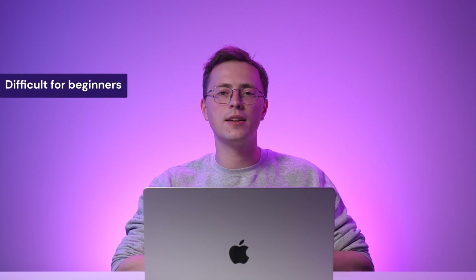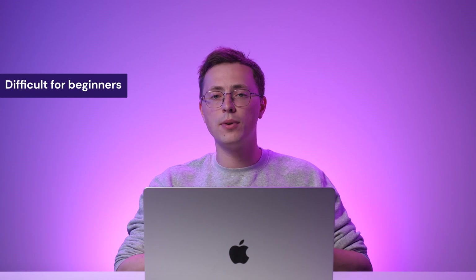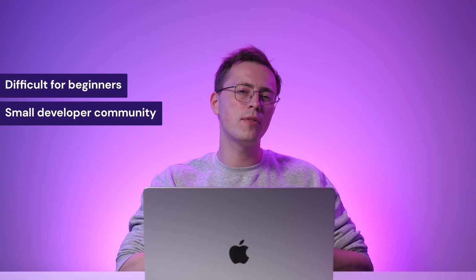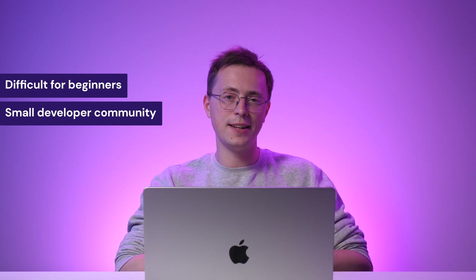That being said, one potential weakness of Ember is its learning curve. Due to its opinionated nature and extensive conventions, it can be harder for beginners to adapt to their environment. Also, while the Ember community is active and supportive, it's smaller than more popular frameworks like React Native or Angular. Developers who prefer a more flexible or lightweight approach may find Ember less suitable for their needs.